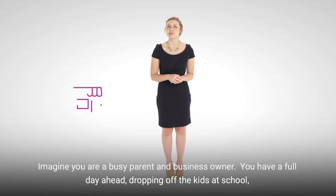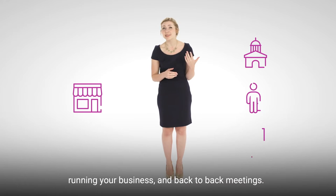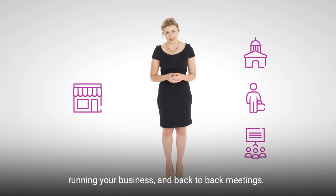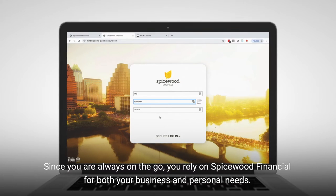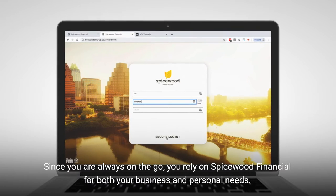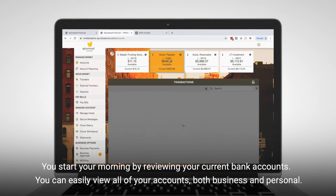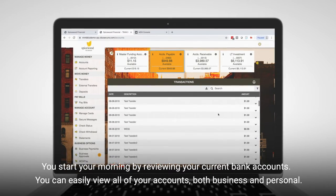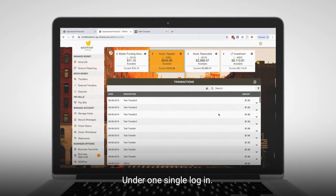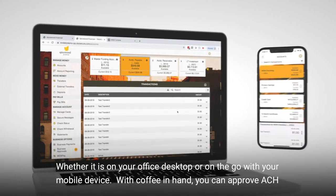Imagine you are a busy parent and business owner. You have a full day ahead — dropping off the kids at school, running your business, and back-to-back meetings. Since you are always on the go, you rely on Spicewood Financial for both your business and personal needs. You start your morning by reviewing your current bank accounts. You can easily view all of your accounts, both business and personal, under one single login, whether it is on your office desktop or on the go with your mobile device.